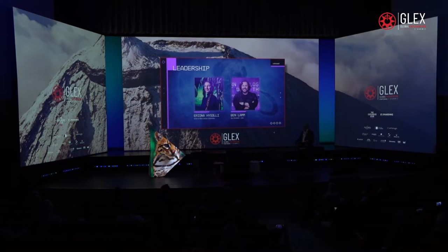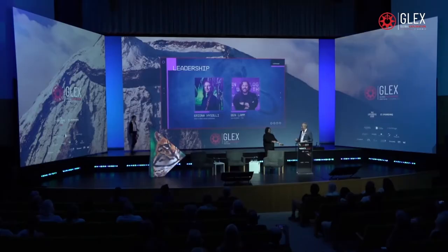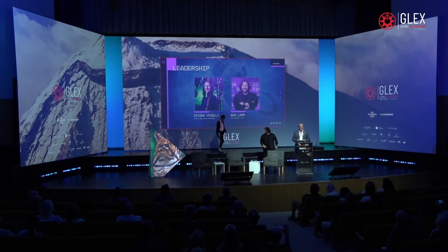I would like to introduce to the stage two of the principals involved in this amazing technology of de-extinction. First is Ben Lamb, the CEO and founder of Colossal — a fellow entrepreneur from Texas I've known for many years. As well as Ariona Hisoli, who's head of the biological sciences at Colossal and is doing the heavy lifting in bringing back extinct species. I'm going to let them speak for 15-20 minutes, then we'll sit down for a conversation, and you'll get a chance to ask questions too.